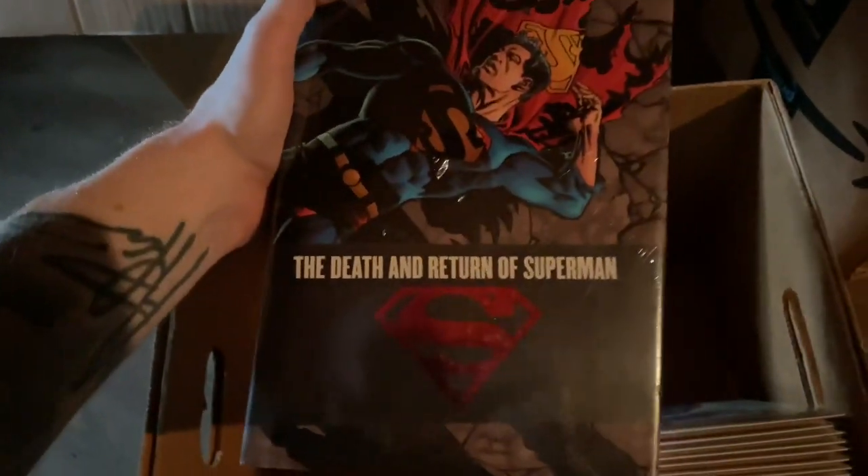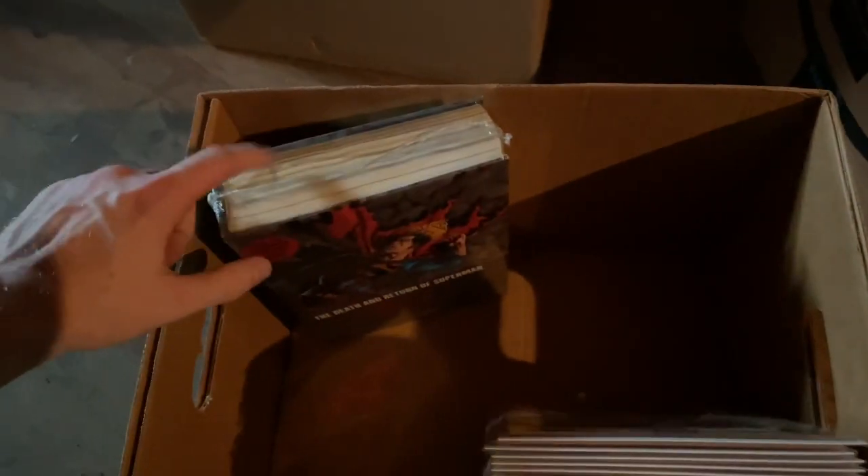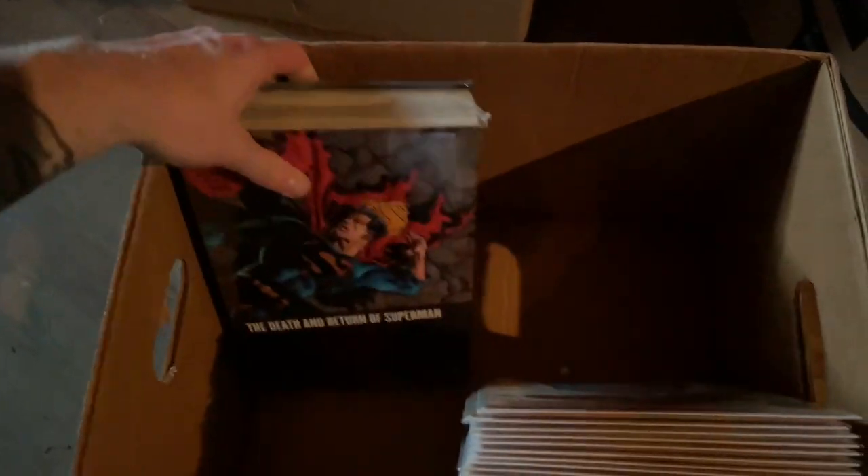I got this sealed Death and Return of Superman omnibus. This is an out-of-print one but it's sealed — this normally sells for about $200.